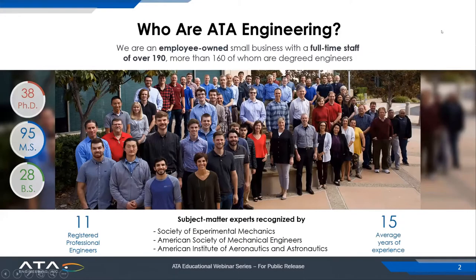ATA is an employee-owned small business with a full-time staff of over 190, with gusts well over 200 with our very active co-op and intern program. More than 160 of our total staff are degreed engineers, with 38 PhDs, 95 master's degrees, and 28 bachelor's degrees. Among these are 11 registered professional engineers, and we have an average experience level of 15 years, with gusts up to 40.